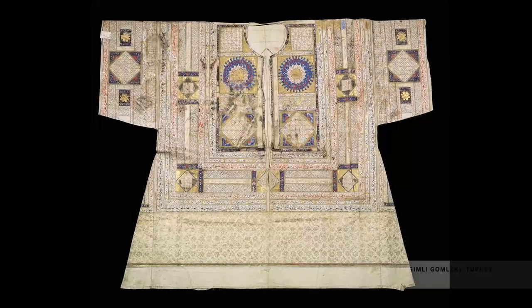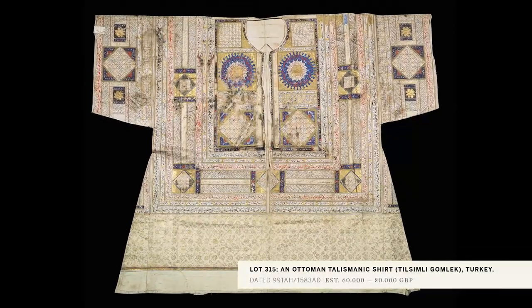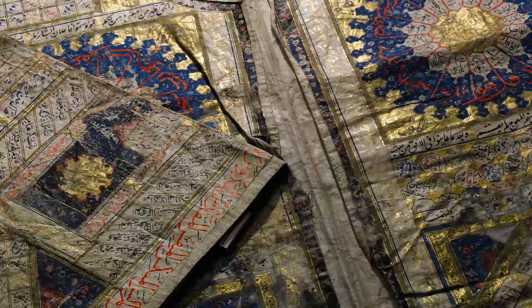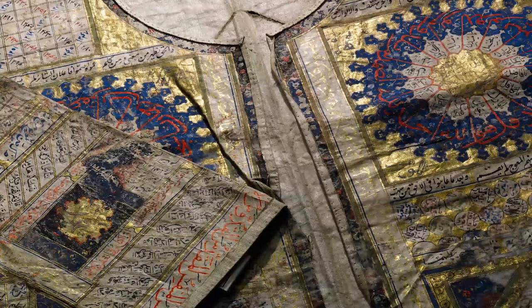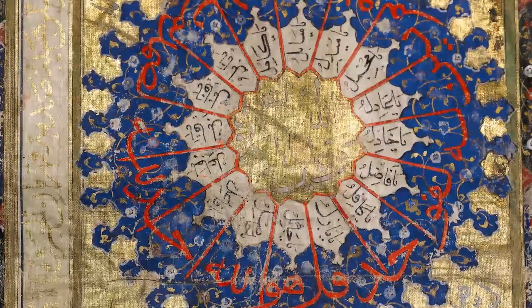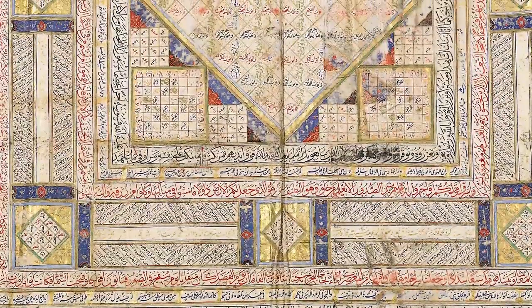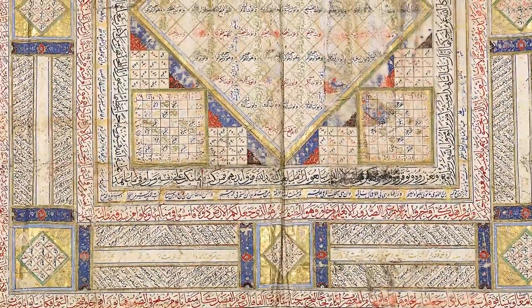The talismanic Ottoman shirt is the real rarity, whose closest companion is in the Topkapi Palace Museum in Istanbul. It comes from the period of Murad III and is actually dated 1583. This was a time of great production of decorative arts, including arts of the book, and the decoration on our talismanic shirt really mirrors the styles you'd see on other media at the time.